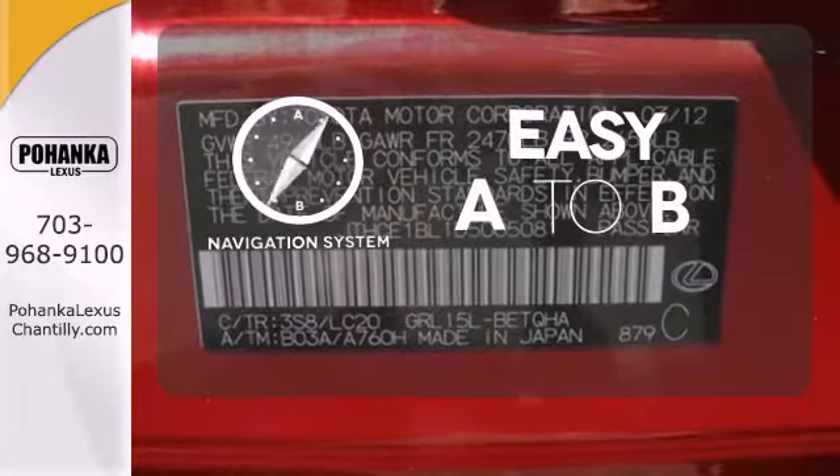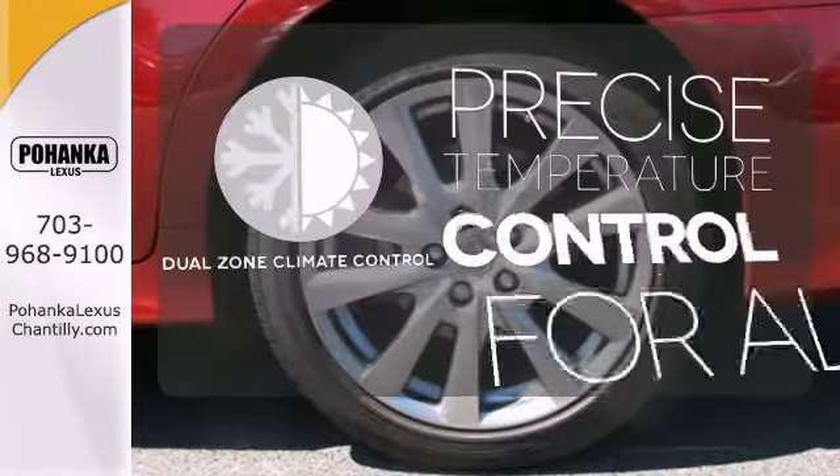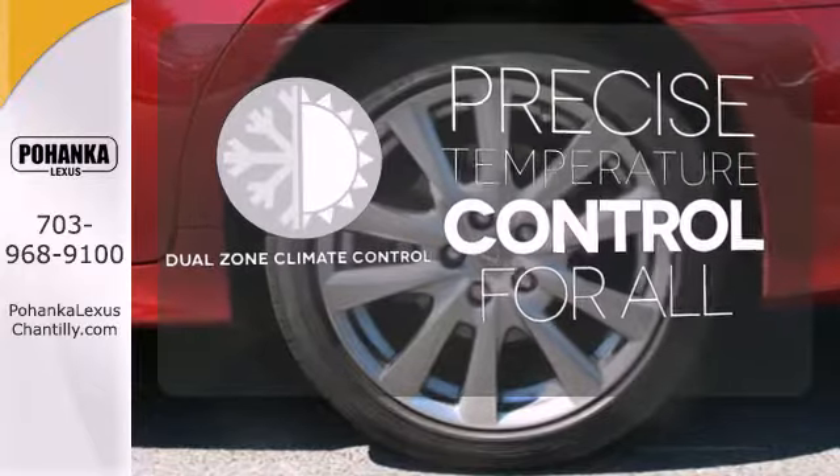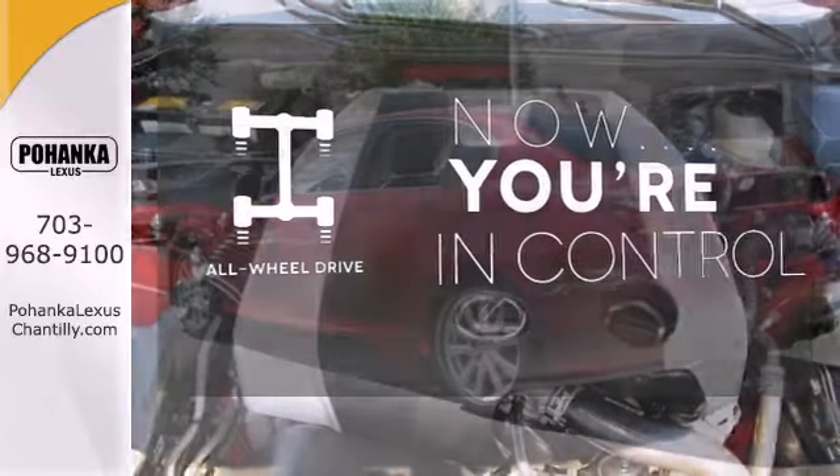Feel confident getting from point A to point B with the navigation system. No one will complain about the temperature with the dual-zone climate control. This vehicle with its grippy all-wheel drive can handle anything Mother Nature throws at you.